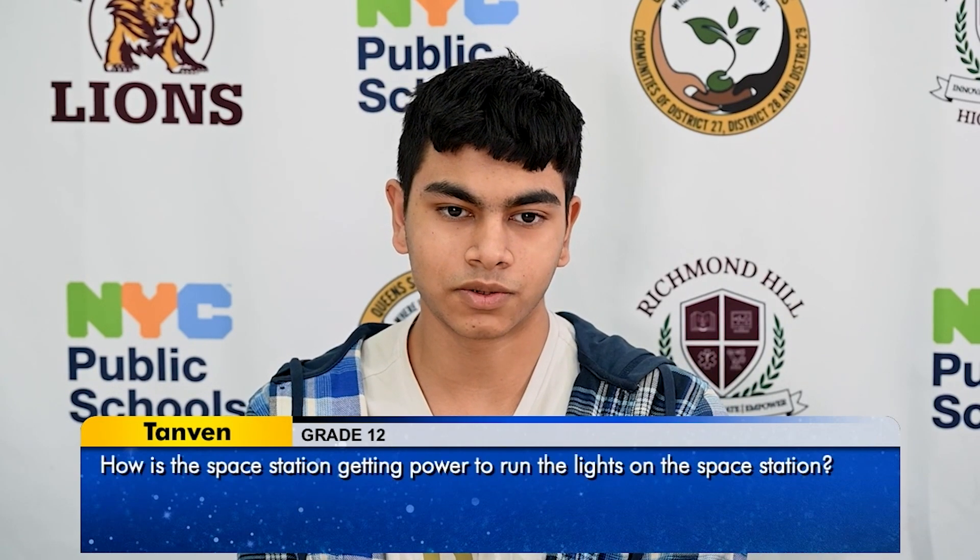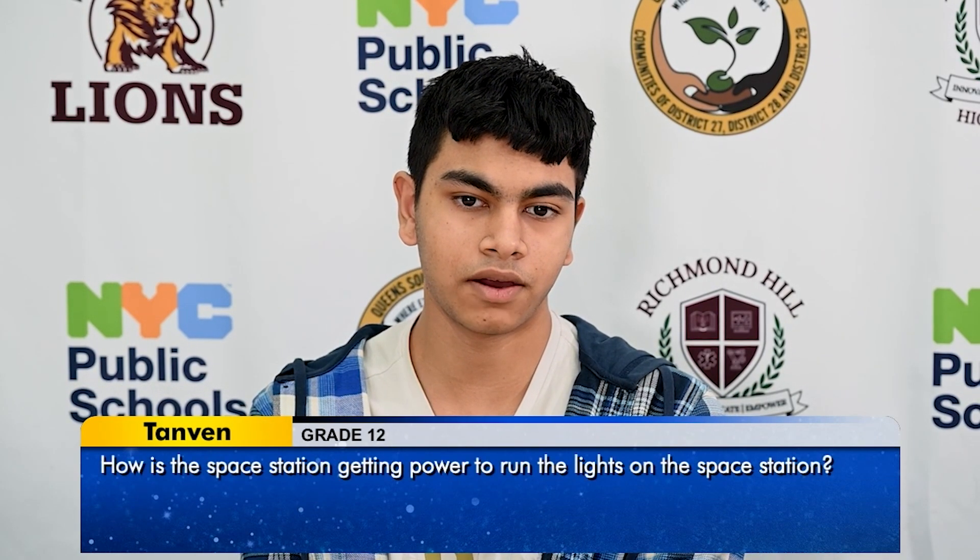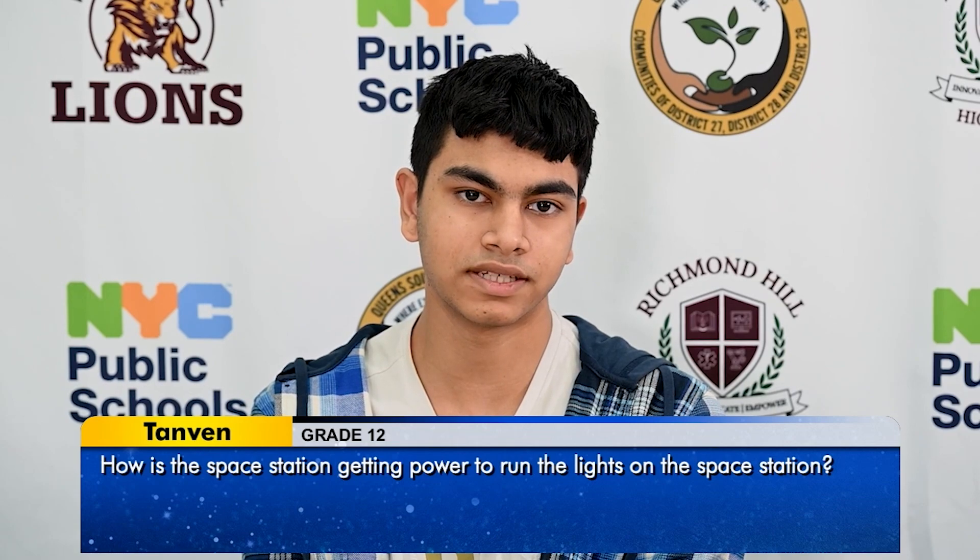Hi, my name is Tanvin, and today I'm here to ask a question: how is the space station getting power to run the lights?